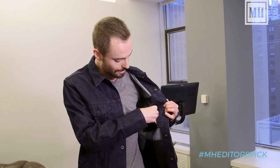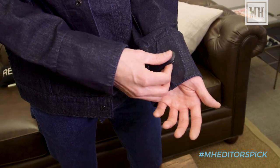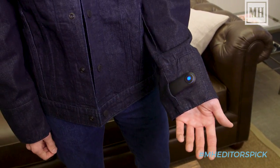Today we're in the Men's Health rec room testing out the Levi's Commuter Trekker Jacket with Jacquard by Google. If you're a bike commuter like I am, you know that it's not safe to take out your phone — and with this jacket you don't have to. All you gotta do is stick it in your pocket, charge this little accessory up, click it into the jacket, download the app and you're good to go.